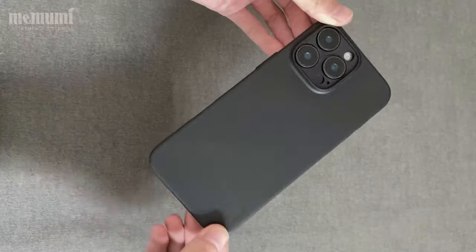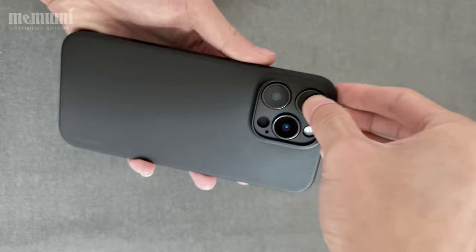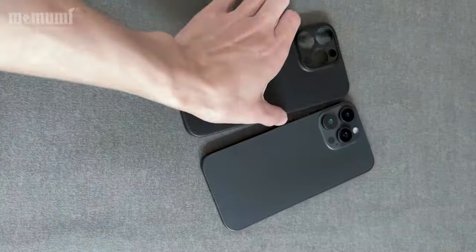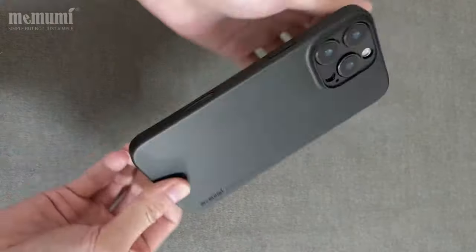Say goodbye to fingerprints and scratches. The Mamumi case allows for seamless wireless charging without needing to remove it, and precise cutouts give easy access to all buttons and ports.